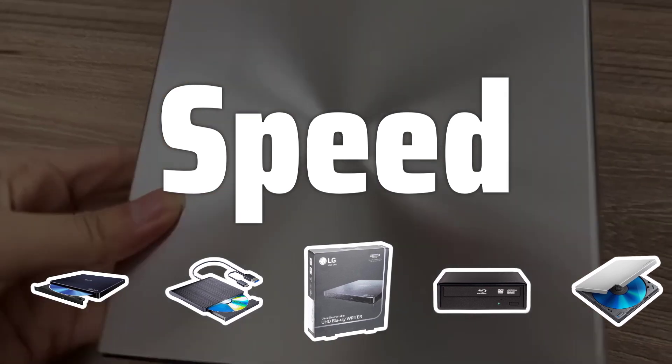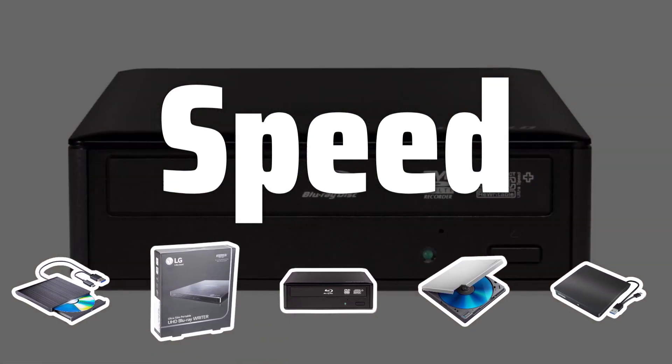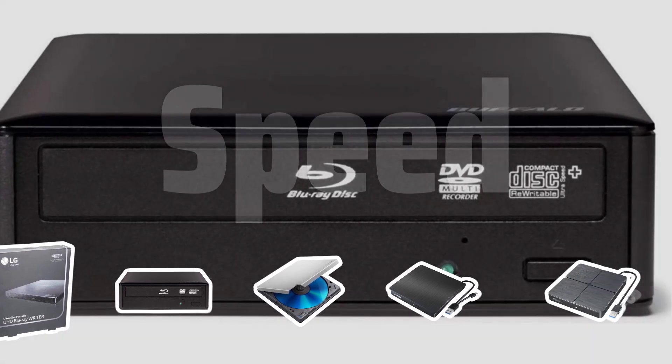Speed. The reading speed of the Blu-ray drive is crucial, especially for work purposes. Be sure to check the maximum speed at which the drive can read Blu-ray discs before making a purchase.